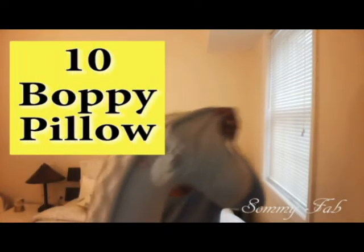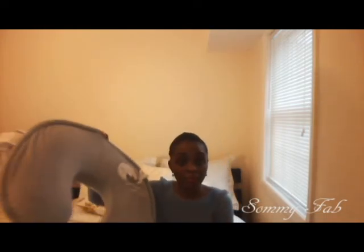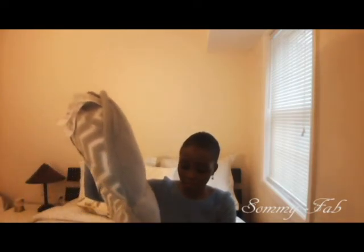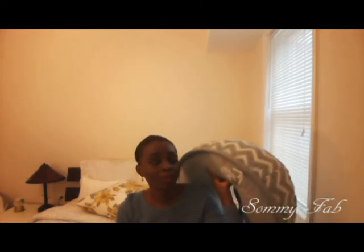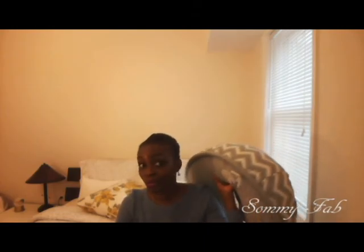Number ten on my list is the Boppy pillow. You wear it around your hip and use it to sit upright while you breastfeed or bottle-feed your baby. I really like the Boppy because it serves many functions — you use it for tummy time, to sit the baby up, to prop the baby, and for feeding. It has about four uses, and your baby will keep using it up to around 9 to 12 months.